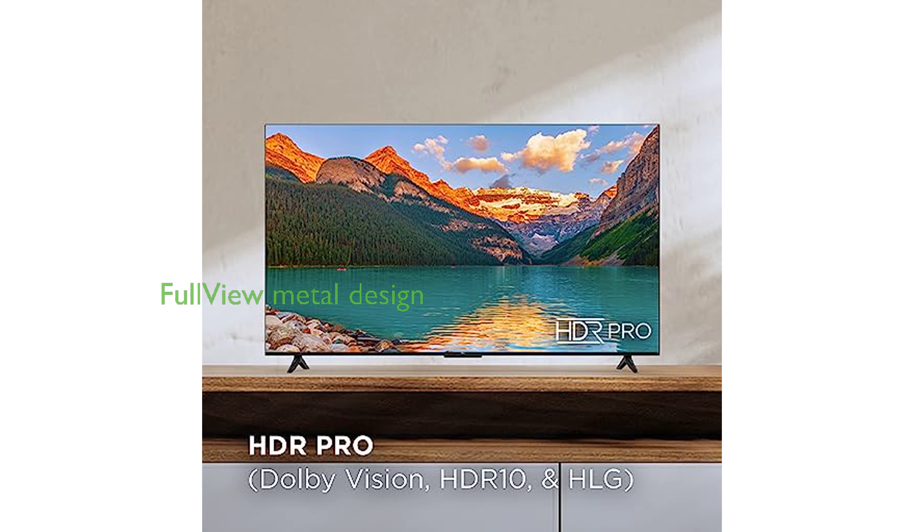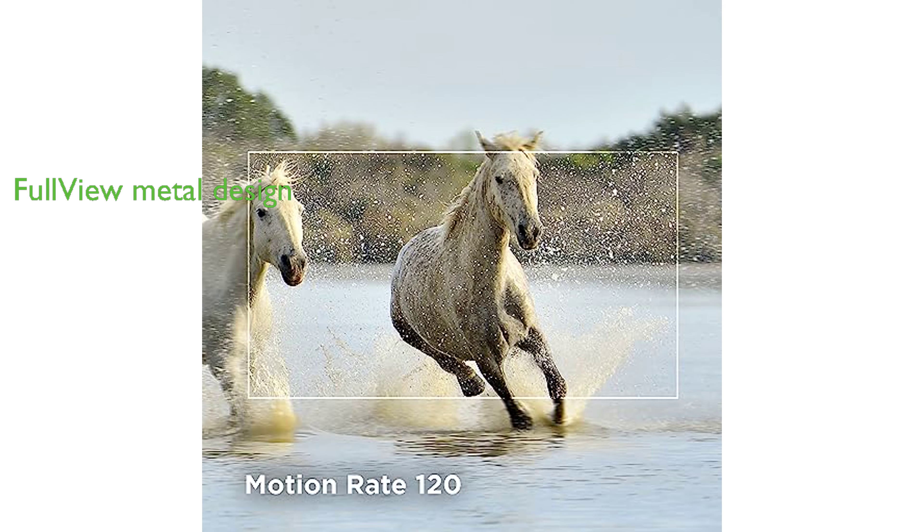The TCL 75-inch 4K Smart TV boasts an elegant, edge-to-edge, full-view metal bezel-less design that blends seamlessly into any home decor.